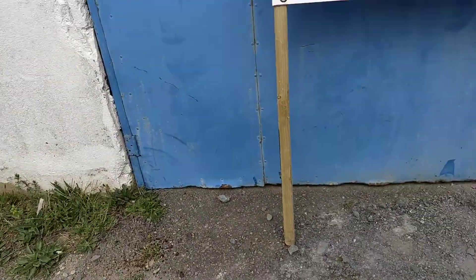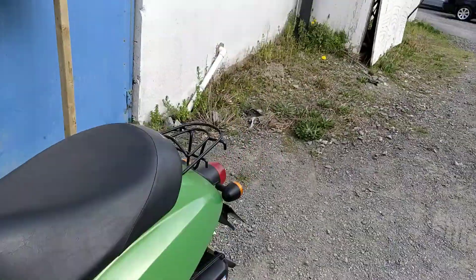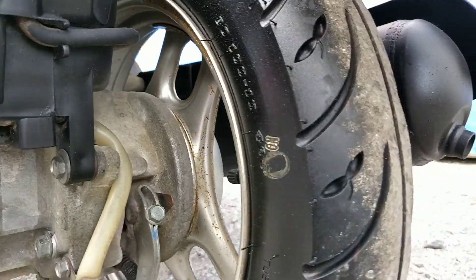The bike has only 9,444 kilometres on it, and the front again looks very nice. I forgot to show the rear tyre — the rear tyre is in very good condition also.